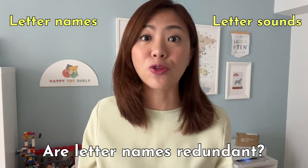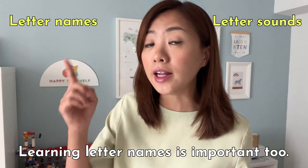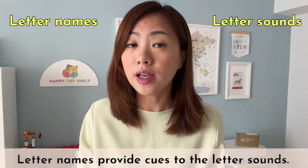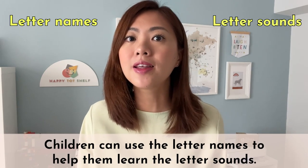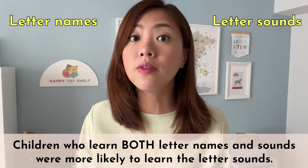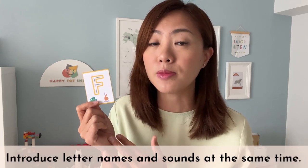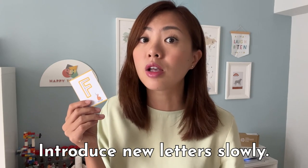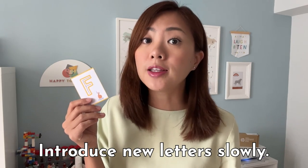Of course the early learning researchers had to find that out. Studies found that learning the letter names is important too, because the letter names provide cues to the letter sounds, and children can use the letter names to help them learn the letter sounds. Studies have shown that children who learn both letter names and letter sounds are more likely to learn their letter sounds. So when teaching letters to my children, I introduce both the letter names and sounds at the same time. For example, when I'm teaching letter F, I will say: 'This is letter F and it makes the sound /f/.' It is a lot for your children to remember, so introduce new letters slowly, taking time for your children to remember both the letter names and sounds.